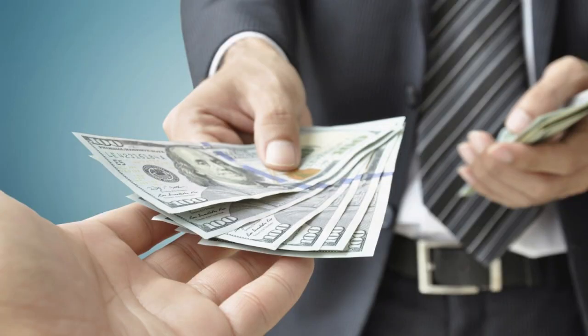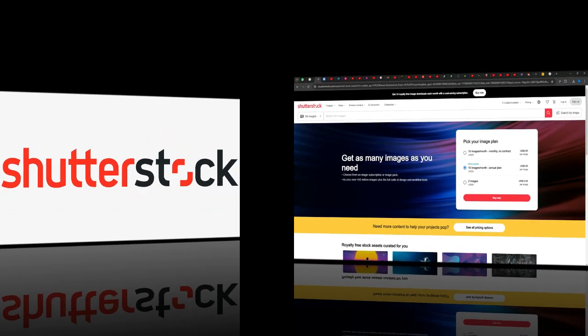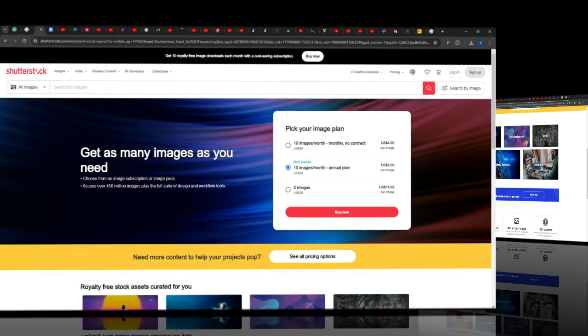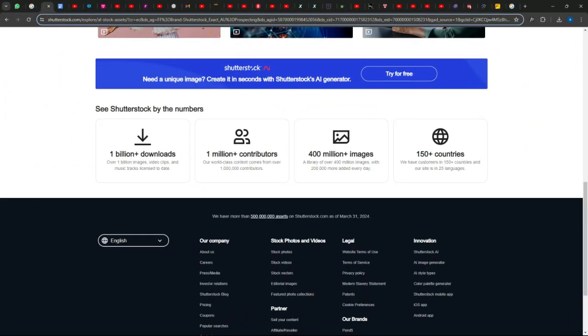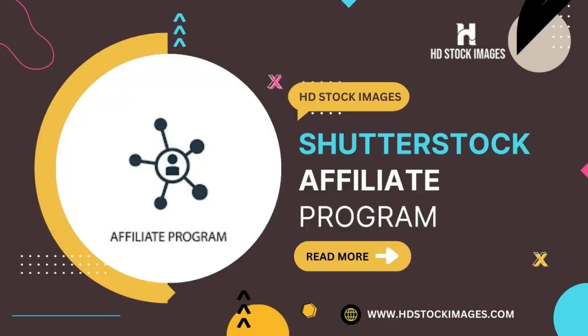The next one on my list is Shutterstock Contributor. Shutterstock is one of the largest stock photo marketplaces in the world, with over 350 million images available for purchase. Photographers can upload their photos and earn money every time someone purchases a license to use their photo. Shutterstock pays out 20 to 30% of each sale to the photographer. Additionally, Shutterstock has an affiliate program where you can earn money by referring buyers to the website.